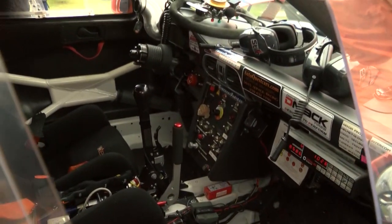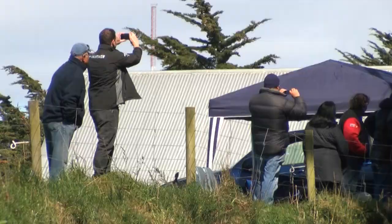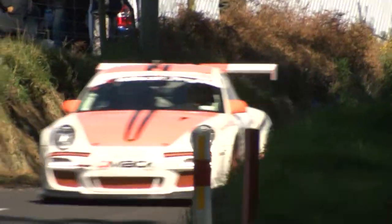You just wouldn't drive it on these roads easily, and having some compliance in the suspension and being able to handle it really makes a huge difference.